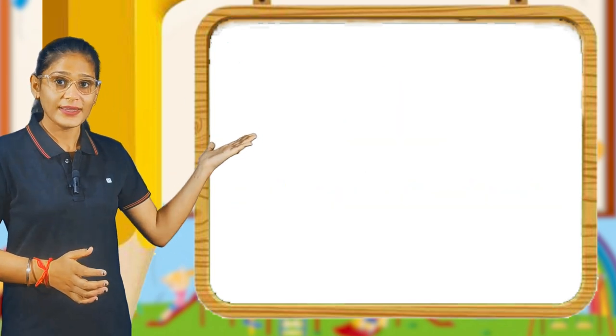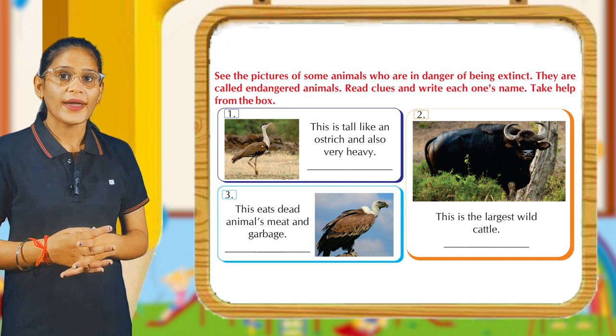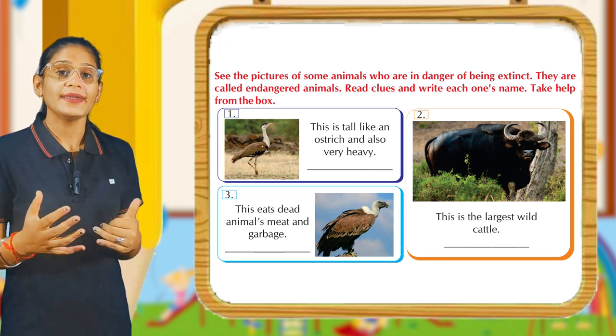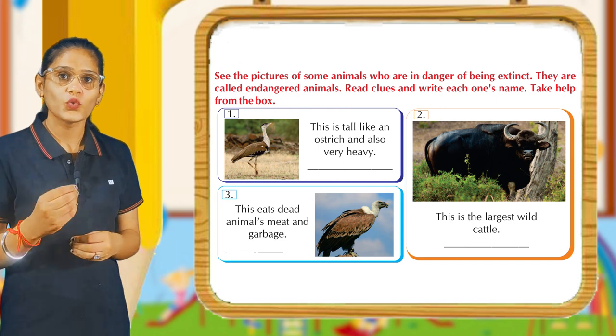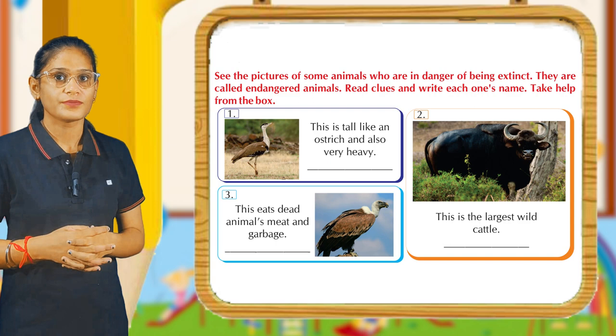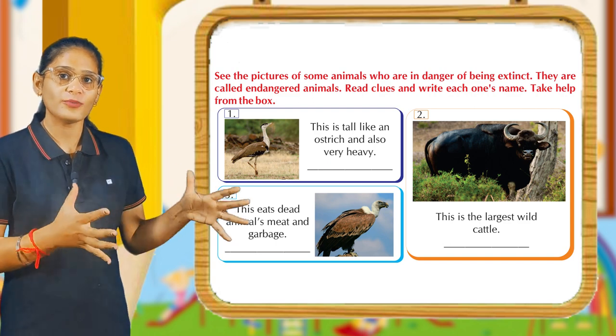Chapter 36: Endangered Animals. See the pictures of some animals who are endangered and going extinct. These are called endangered animals. Read clues and write each one's name. Take help from the box. Students, endangered species are animals which are going to end.